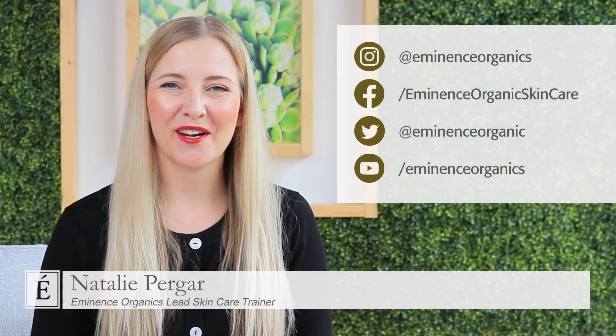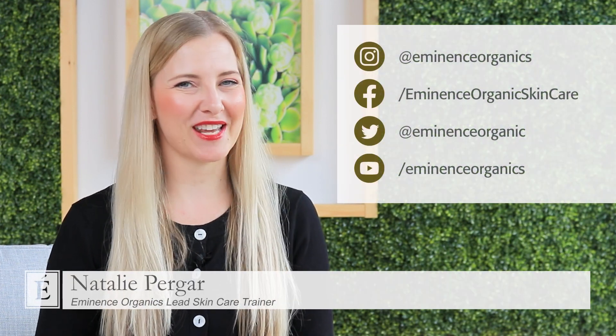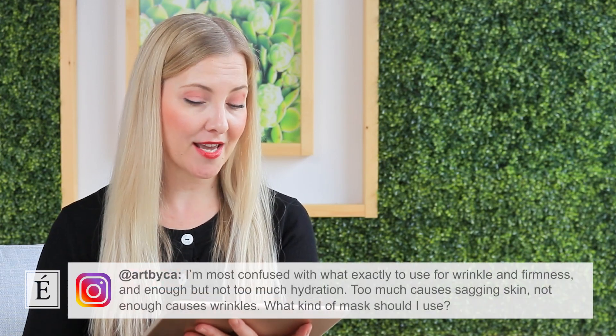Hi, I'm Natalie with Eminence Organic Skin Care, and welcome back to In The Mix. Today's one of my favorites — it's the hashtag AskNatalie, and I've got a fabulous and curious question coming right off of our Instagram from at art by CA.